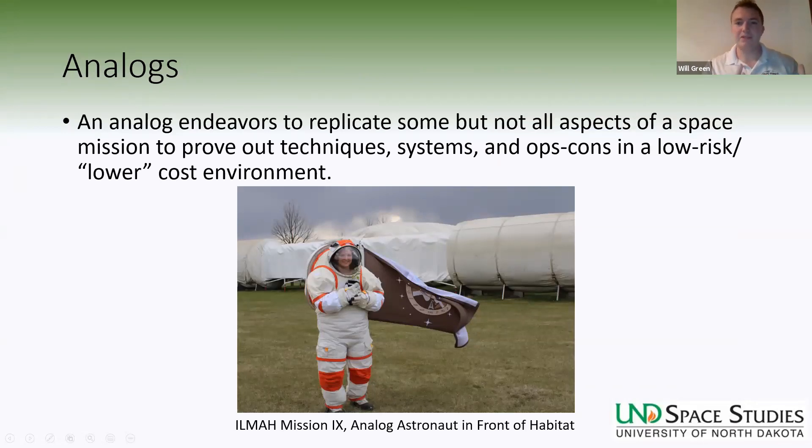Now we know what we need for a Martian spacesuit — let's talk about how we can get there. Analogs. An analog, by my definition, is something that endeavors to replicate some but not all aspects of a space mission to prove out techniques, systems, and operational concepts in a low-risk and lower-cost environment. These can range from an unpressurized habitat at an interesting geological location on Earth, all the way up to what I'm proposing here: using the surface of the Moon as an analog for future Martian missions.